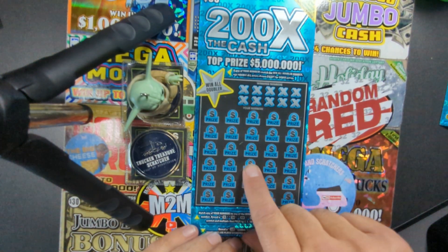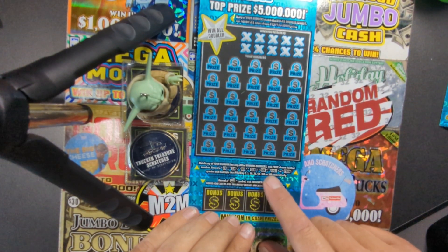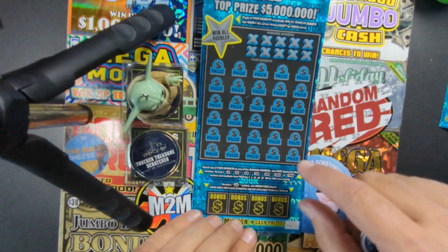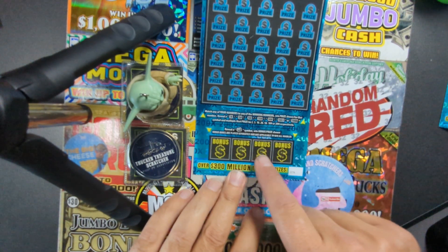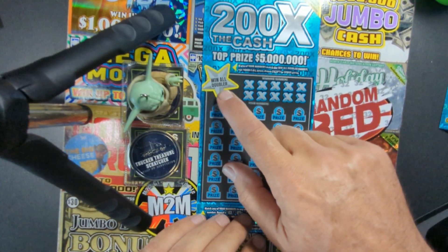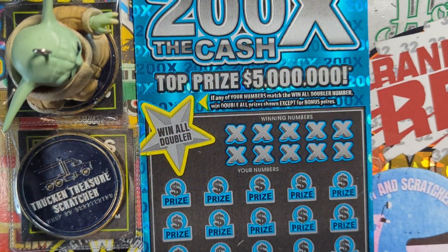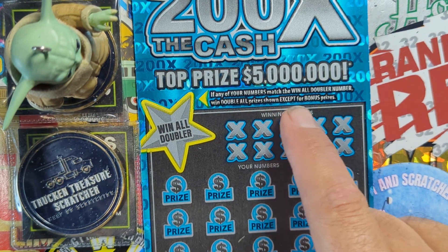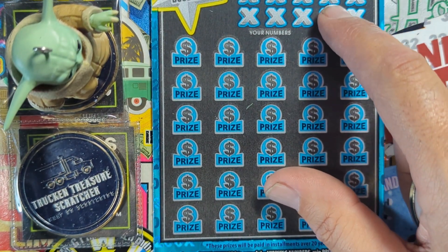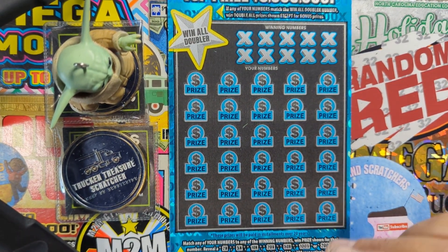You got a matching numbers game — match your numbers, win that prize. There's 2X, 5X, 10X, 20X, 50X, 100X, and 200X multipliers on this ticket, which is pretty cool. There's also a bonus game on the bottom — find the money roll, win the prize. Four bonus boxes down there. And there's a win-all doubler: if that number matches your numbers, you win all prizes doubled — except the bonus.